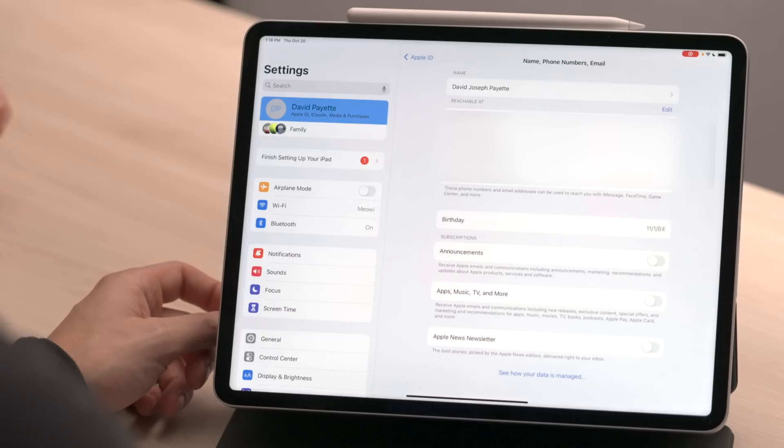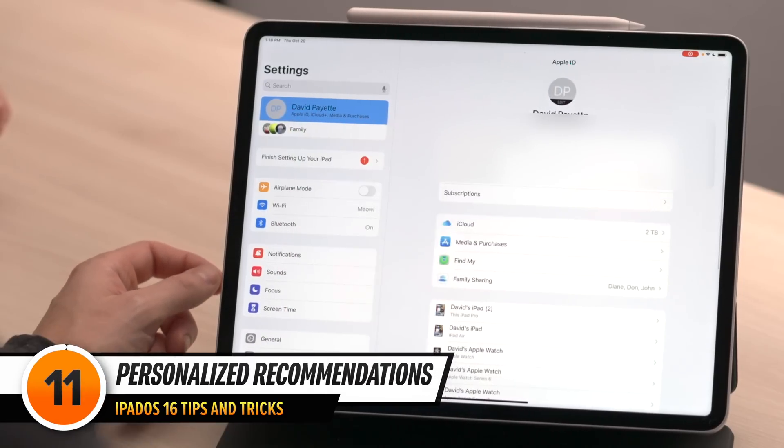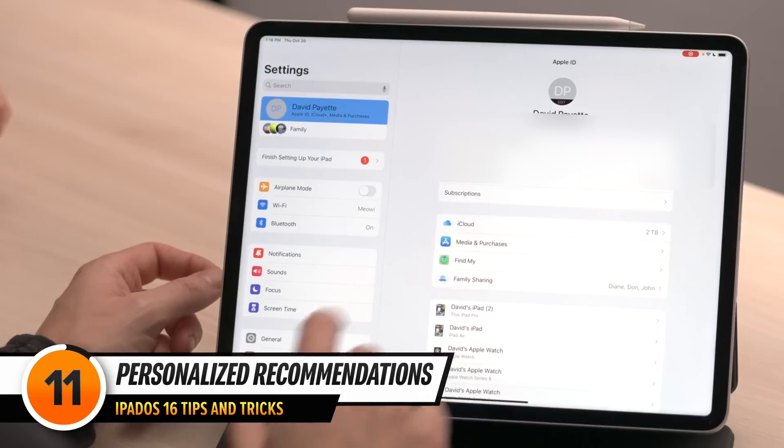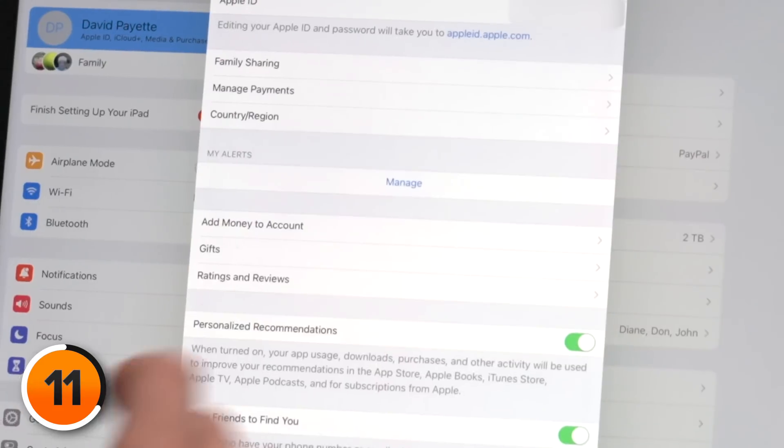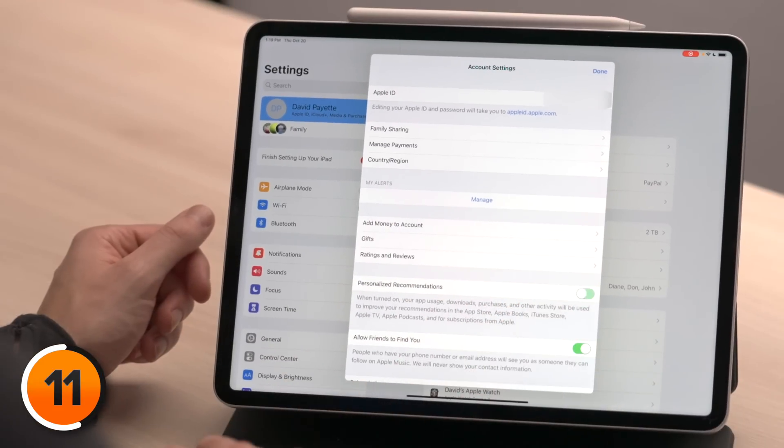There's another setting buried in here. Tap back in the upper left-hand corner, then tap Media and Purchases, then tap View Account. Turn off the switch next to Personalized Recommendations. This cuts down on the data your iPad sends to Apple that they use to try to sell you things. We're going to talk about more ways Apple collects your data and how you can stop them.